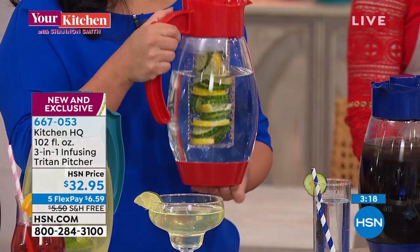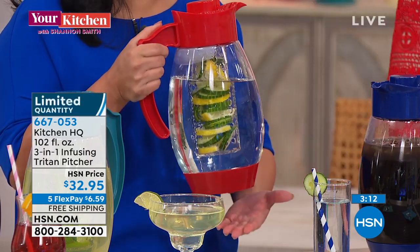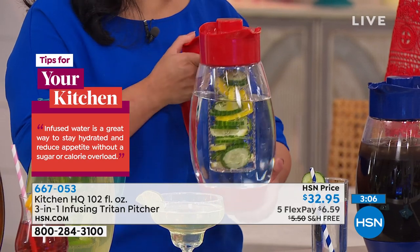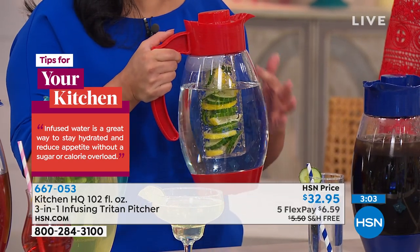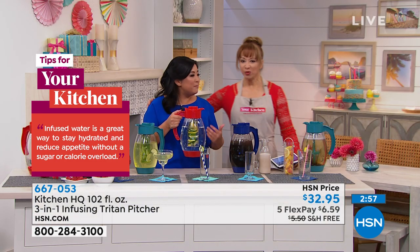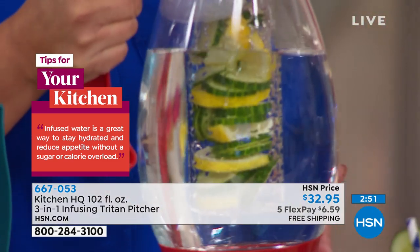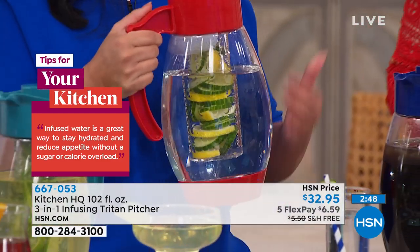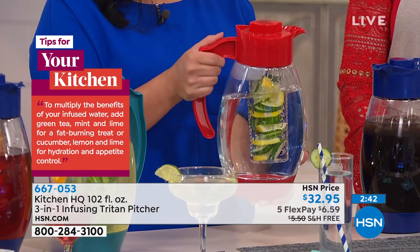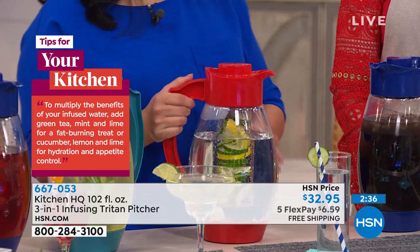We all know we should be drinking water — this is a great little incentive to do that. If you're like me and you can't put down the sugary drinks, the flavored beverages, the things with ingredients you can't pronounce, that's because the water is usually so plain. So this is something I keep in my fridge. This is called detox water — it's cucumbers and lemon and mint. I made Shannon's detox water. It is absolutely delicious. I make it right before I go to bed, stick it in the refrigerator, and in the morning I drink this all day long.